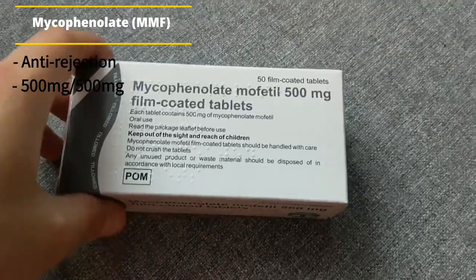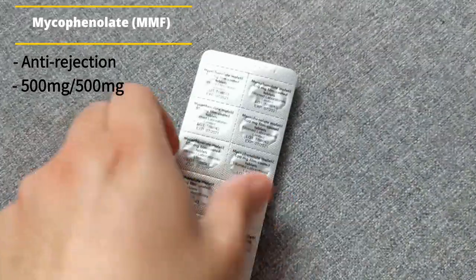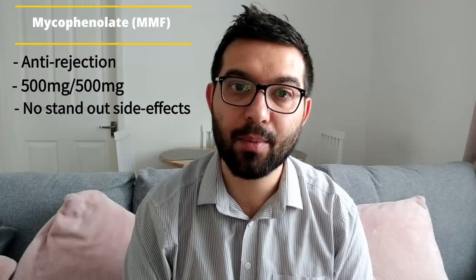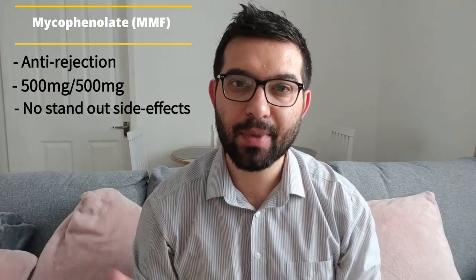Moving on to the second anti-rejection medicine I'm taking, it's called MMF or mycophenolate. Currently I'm taking 500 milligrams twice a day. I've been taking this tablet since I was 17 when I was first diagnosed with lupus in 2008. Until about two months ago I was taking 750 milligrams twice a day, but they've just reduced it because of my recent pneumonia diagnosis in November. This anti-rejection medicine works in the same way as tacrolimus — it dampens my immune system to stop my kidney being rejected. There are no real side effects I can specifically attribute to MMF, and like tacrolimus it is home delivered from my outpatients clinic.